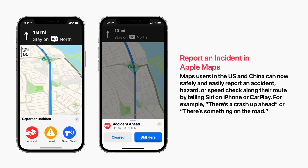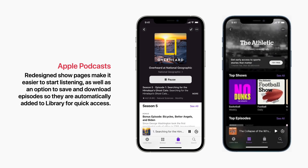Next is Apple Podcasts, which features redesigned show pages to make it easier to start listening, as well as an option to save and download episodes so they're automatically added to library for quick access.